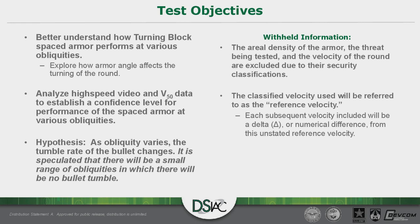Before moving forward, I want to note the information I cannot discuss in this presentation due to security classification — specifically the areal density of the armor, the threat being tested, and the velocity of the round. To still illustrate the effect that velocity has on results, the classified velocity at 100-meter standoff of this threat will be referred to as the reference velocity. Any velocity mentioned from this point forward will be a delta — a numerical difference — from this reference velocity.